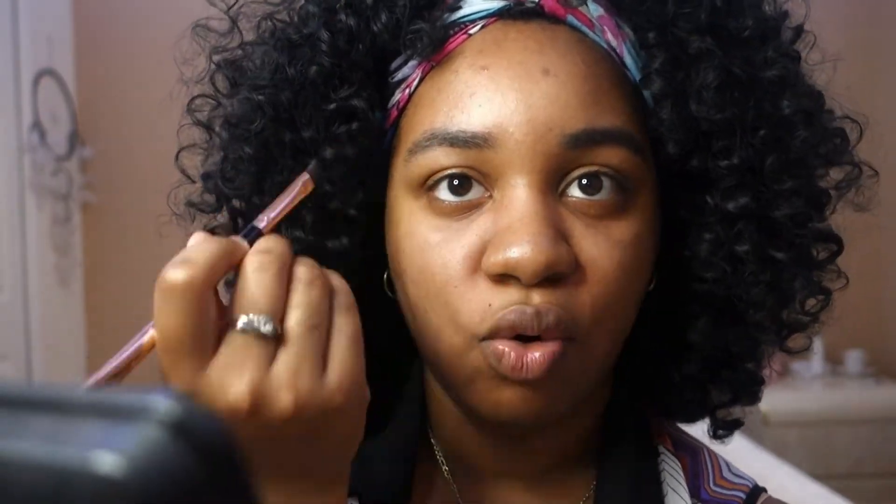My face is already primed and ready to go, so we're gonna get started with the eyebrows. For my eyebrows, we're going to be using this brow kit from Profusions, and I absolutely love it. I usually just fill them in — I just darken them a little bit and don't go overboard. I follow the natural lines of the eyebrows, and that's about it.